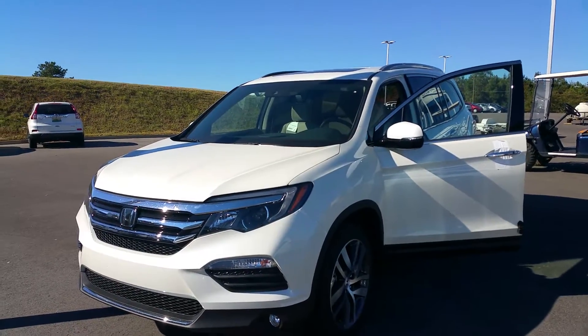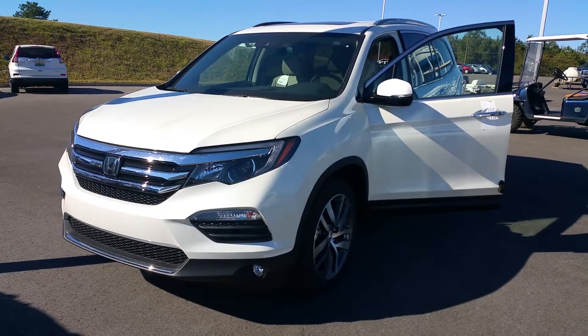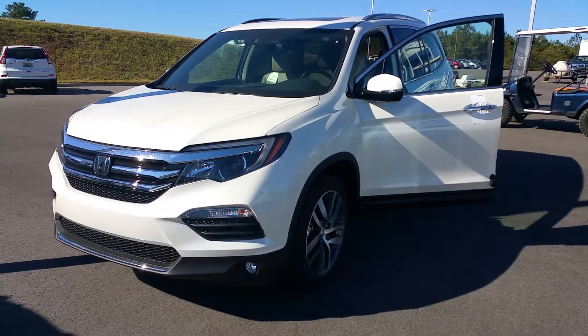Hey Mrs. Pierce, this is Amanda from San Boswell Honda. I am just shooting you a quick video of one of the pilots that we have in stock. This is our 2016 Pilot with the brand entertainment system and the navigation system.